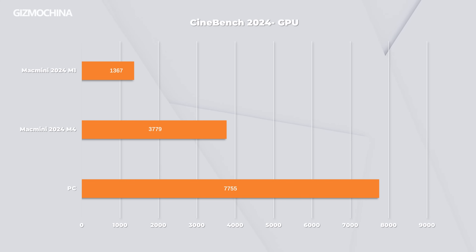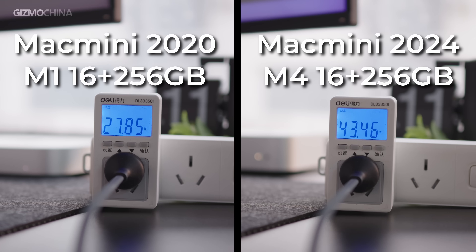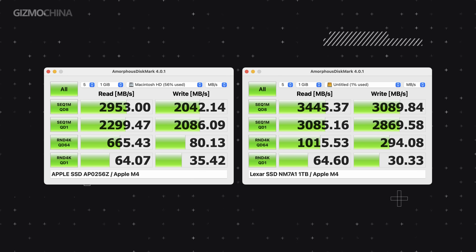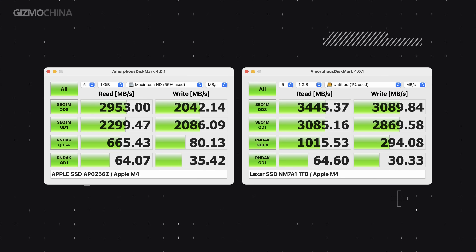The performance is similar in Cinebench 2024. We also watched the power consumption during the test, and we can see that the M4 consumes a lot more power than the M1, which is still acceptable considering the double or even triple performance improvement. We also took a look at the read and write performance of the SSD, and were surprised to find that the 256GB internal SSD didn't perform as well as an external SSD.